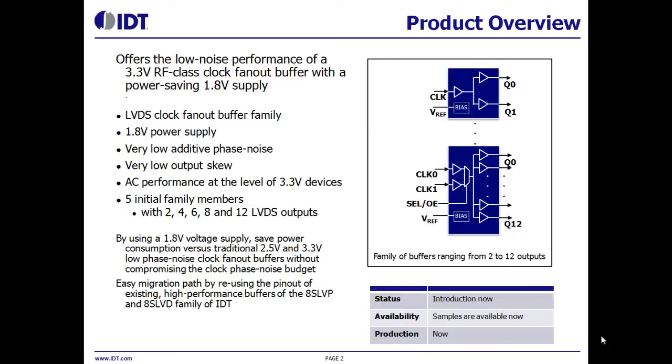This family of buffers consists of five devices. The device function is simple: it distributes a differential clock signal to multiple low-skew outputs.